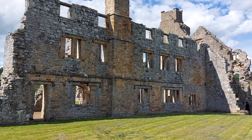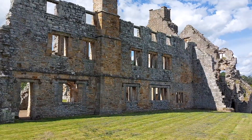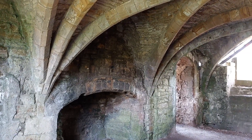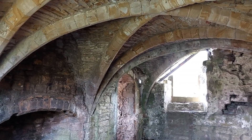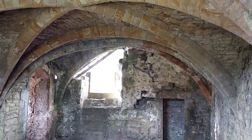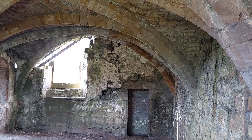This bit looks like some sort of housey bit. Hopefully there will be a sign in a minute to tell me all about that. This is a nice room — it's cool and it's at the bottom of the house, and it's got an arched ceiling. Looks like a fireplace just to the left there. Kitchens. Storeroom. Where they kept the beer.